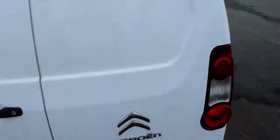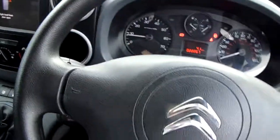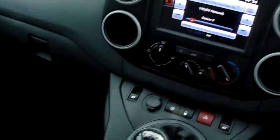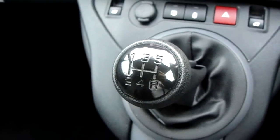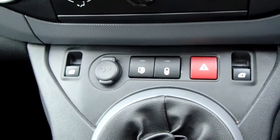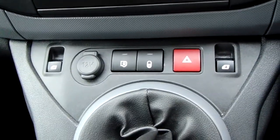I'll take you quickly around the inside now to show you some more features of this Citroen Berlingo. Sitting down in the driver's seat, starting off on the centre console — just down here you can see that you'd have your manual 5-speed gearbox to go along with that 1.6 litre diesel engine. Moving just past that, you'd have your central locking as well as your front electronic windows.